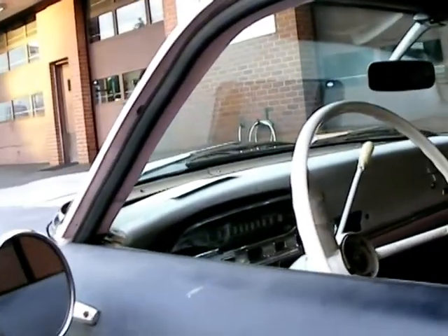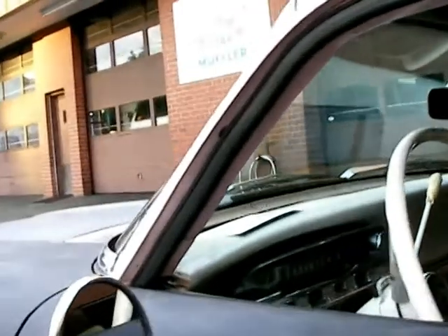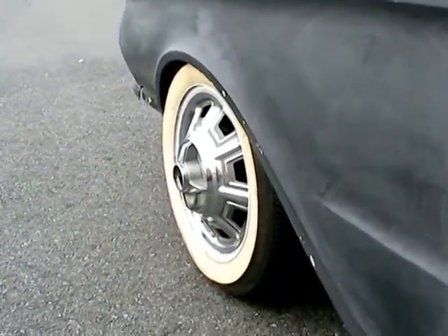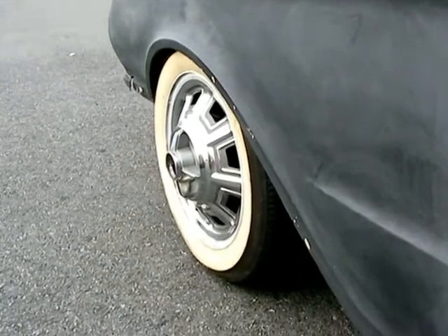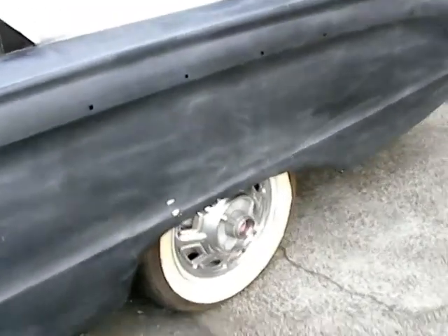I don't have time for this car right now. I was going to try to sell it and I didn't get one single person to ask about it. I don't know what kind of wheel covers those are — I think they're off a Fairlane of some sort. A guy I know, Terry Roberts, gave them to me. They're in pretty good shape and they look pretty good on there for now.